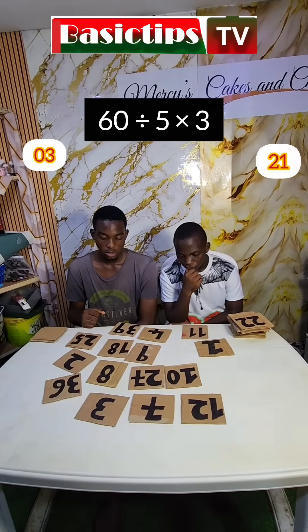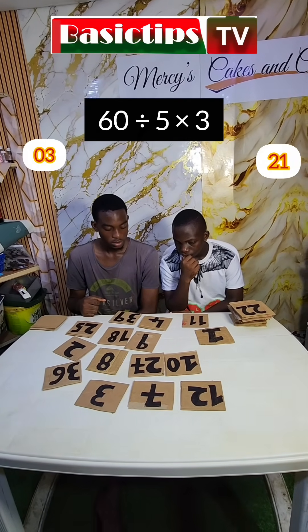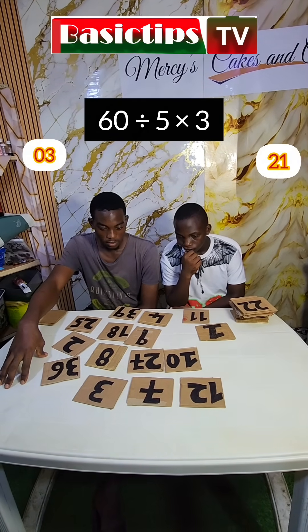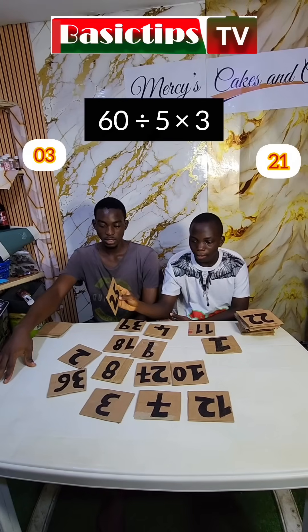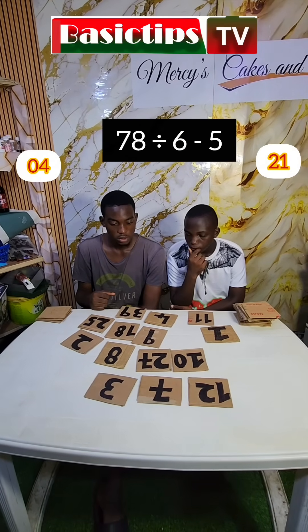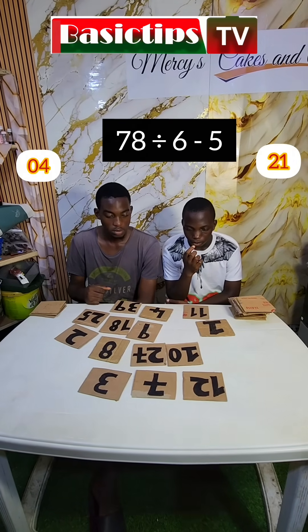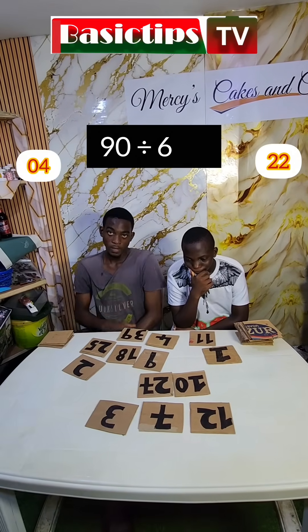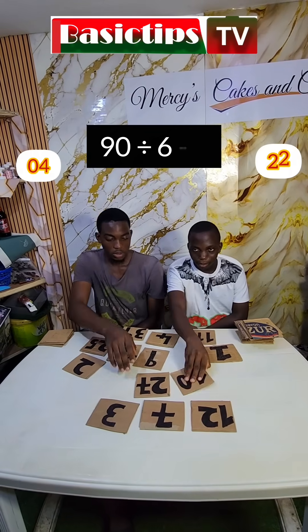Alright, 60 divided by 5 times 3. Wait a minute. Blood of Jesus — 60 divided by 5 times 3. Wrong. 36, correct? 78 divided by 6 minus 5. 78 divided by 6 minus 5 — 8, correct? Alright, let's go. Are you guys ready? 90 divided by 6 minus 5 — 10, correct?